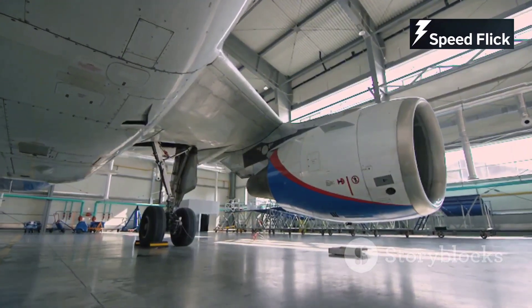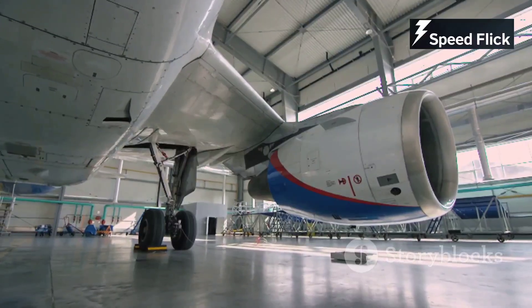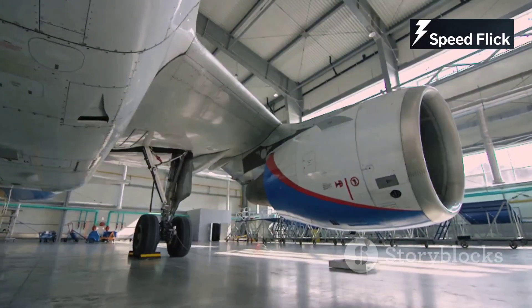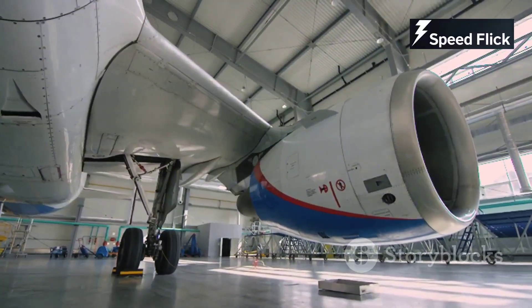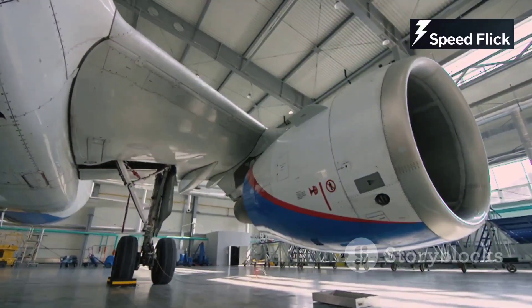Engines are everywhere. They power our cars, our lawnmowers, even airplanes. These powerful machines are the backbone of modern transportation and many other industries. Without engines, our world would come to a standstill.